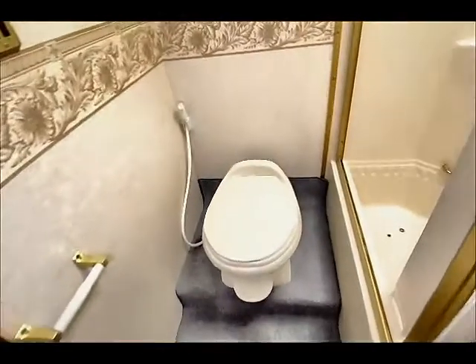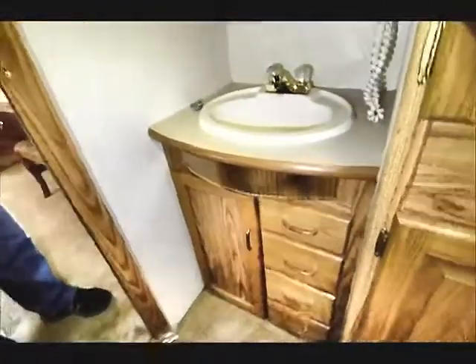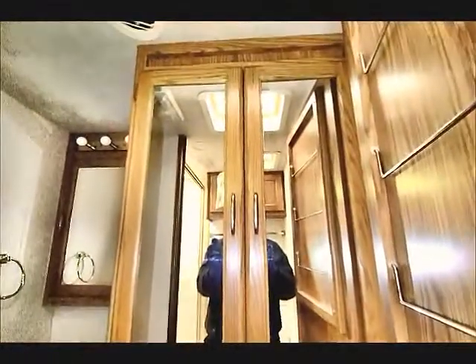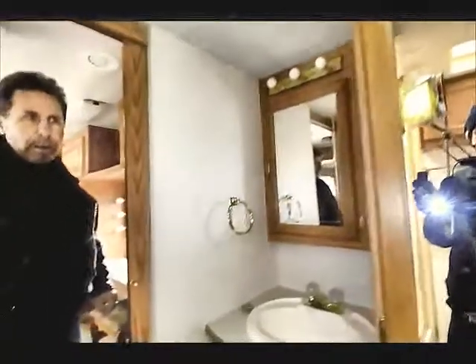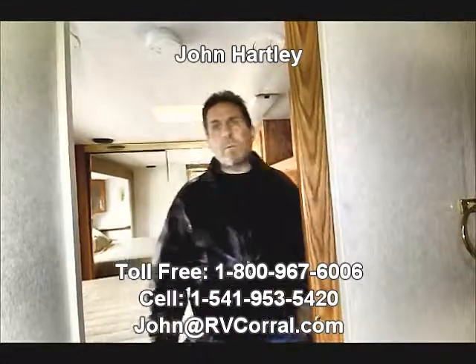Toilet and shower area. There is a solid door here for closure. The vanity here, and then a lot of other storage right there. It may possibly be able to accommodate a washer dryer in that space — a lot of these were pre-set up for washer dryers. I'd have to investigate that a little closer to know for sure.